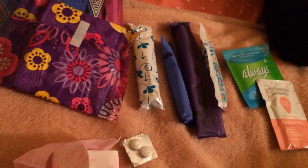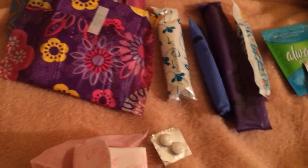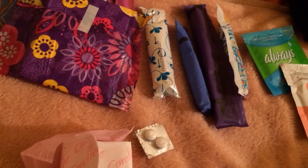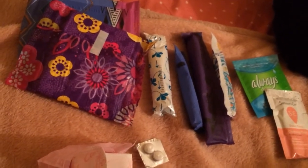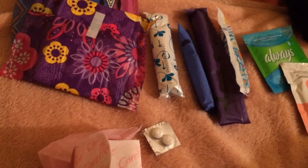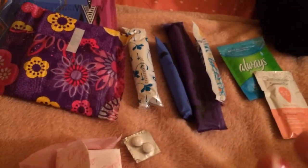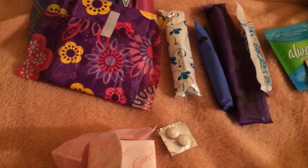So yeah, this is everything I would suggest bringing to the pool or beach. If you want to see me do a beach one, I can totally do that — I have some struggles on the beach and I'll discuss those if I make that video. Leave a comment down below if you want to see that. I hope you enjoyed watching my video and I'll see you in my next one. Bye!